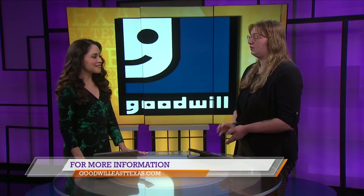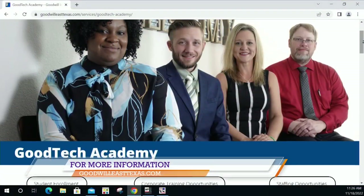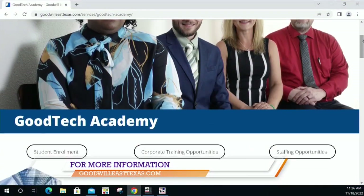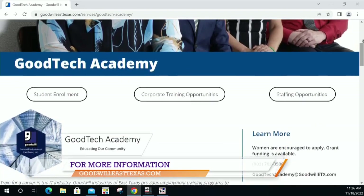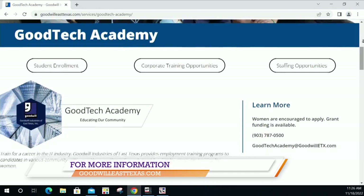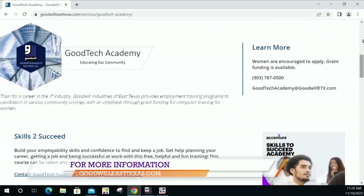How can people get in contact with you guys and register for the program? You can call our department cell phone at 903-787-0500. You can also email us at goodtechacademy@goodwilletx, or you can go online to the Goodwill Industries of East Texas website and go to Good Tech Academy, where you can start the enrollment process.